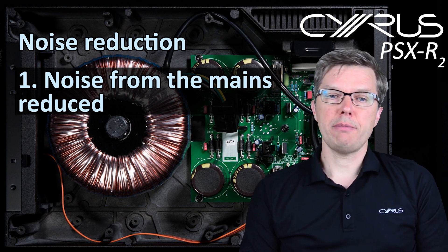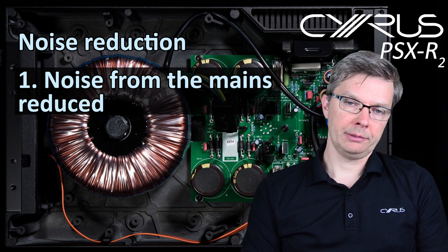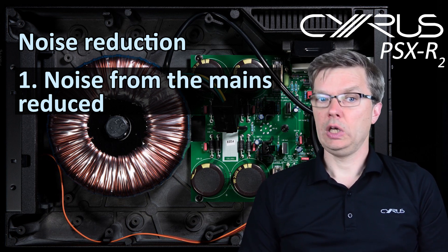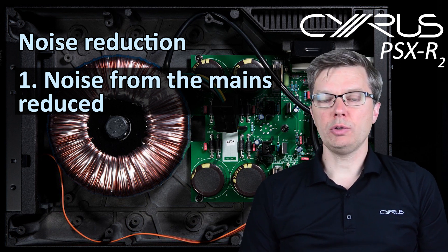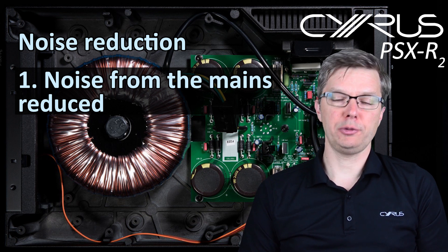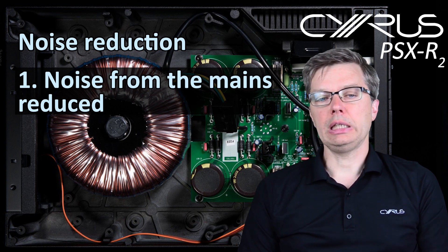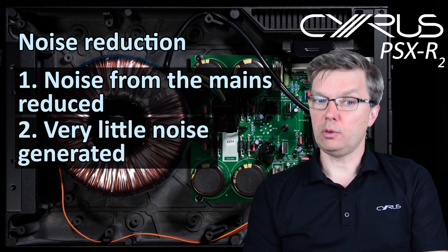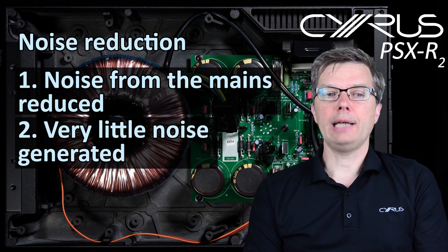Mains electricity can carry a lot of noise — your neighbor might be using a hairdryer, or your fridge might be on, transmitting noise back through the house mains. Secondly, while limiting noise from the mains, this huge transformer generates very little noise itself, as it is made specifically for audio to a very high specification.